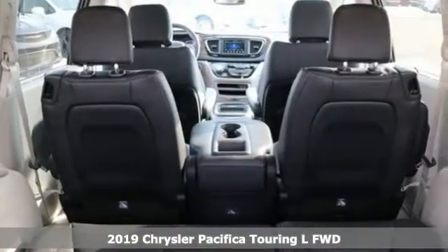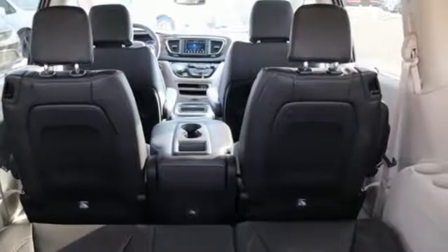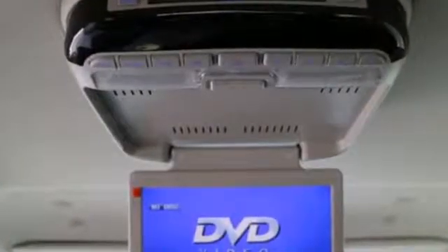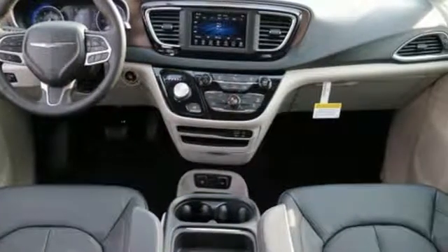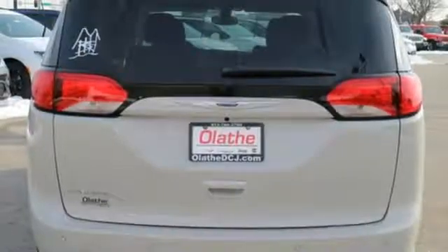Features include Bluetooth streaming audio, keyless enter and go, front heated leather bucket seats, auto dimming rear view mirror, and remote engine start smart device.